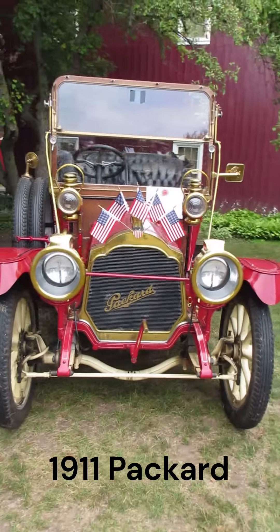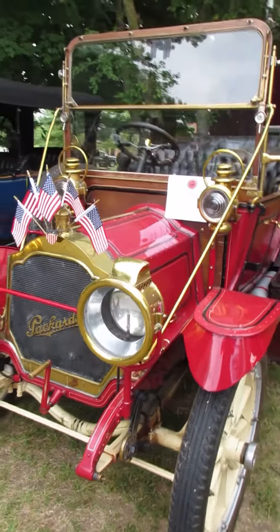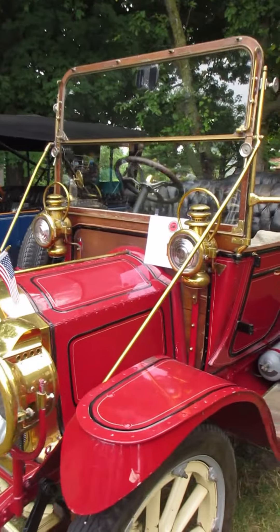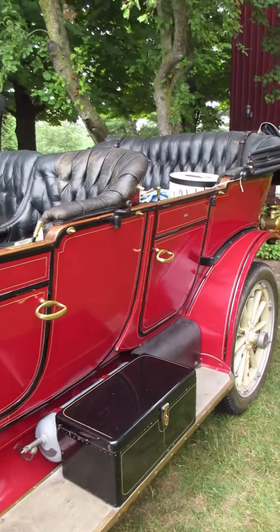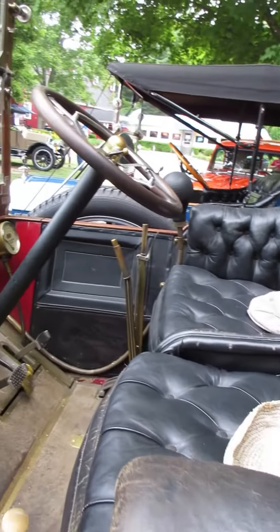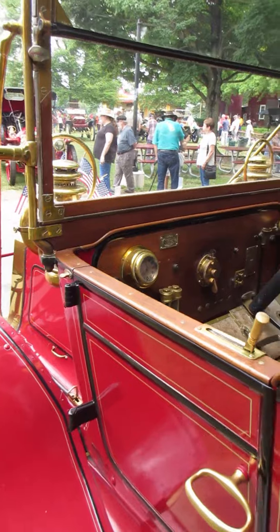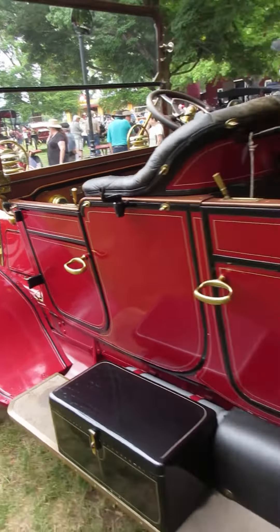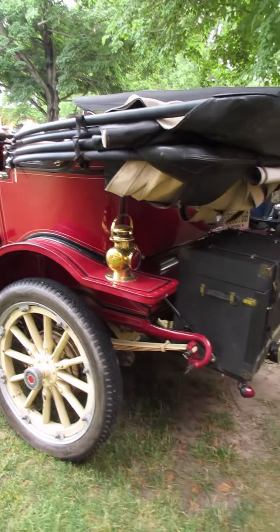I'm at the Gilmore Car Museum today at a celebration of brass car show, looking at this 1911 Packard. You can see why they're celebrating brass. Brass was just one of the metals they used in the early days of motoring, and after a few years they noticed that it tarnished pretty badly, so they switched over to nickel and then eventually to chrome.